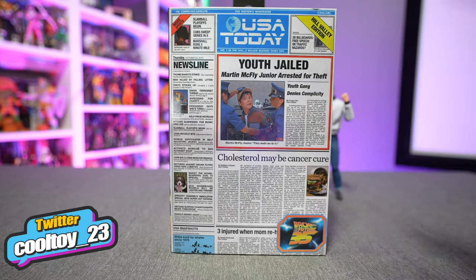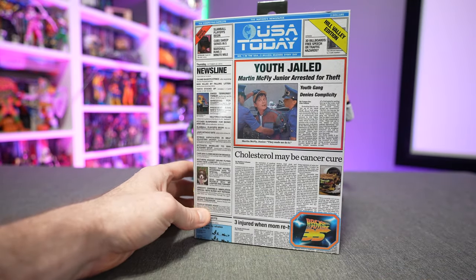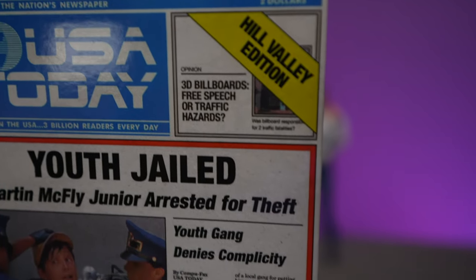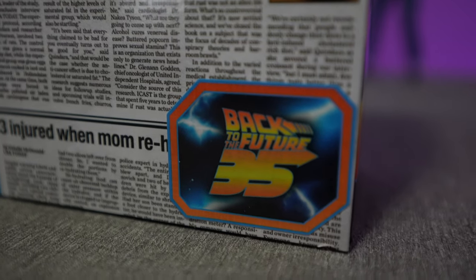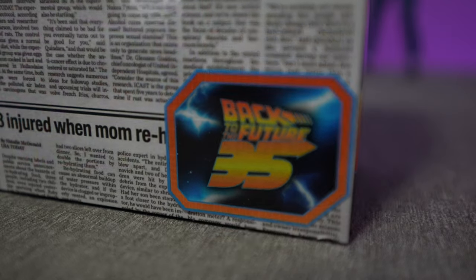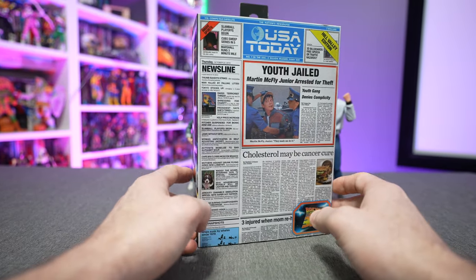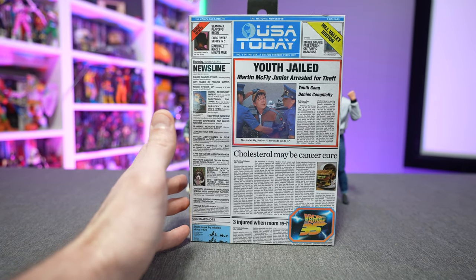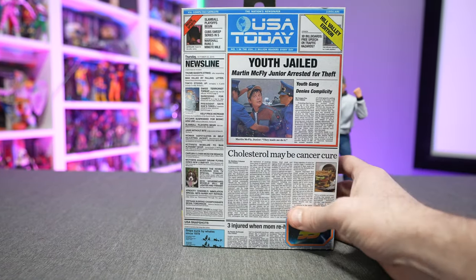Today we're taking a look at the Back to the Future Part Two Ultimate Doc Brown — aka Doc Brown 2015. Right out of the gate, the front package features the iconic imagery from the USA Today issue seen in the future, where Marty found out his kid was going to jail and had to course-correct future events. This is the newest release from NECA Toys, just in time for Father's Day and graduation — the whole dads and grads thing — hitting Target stores right now.